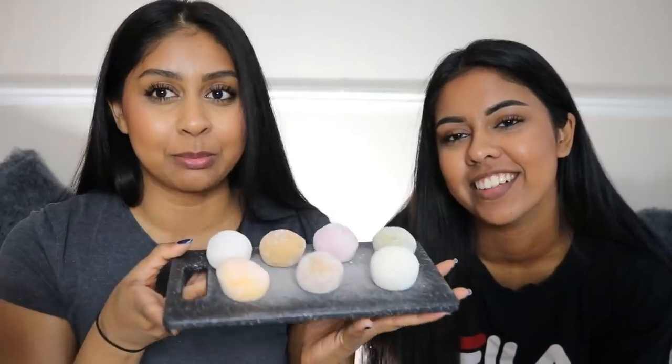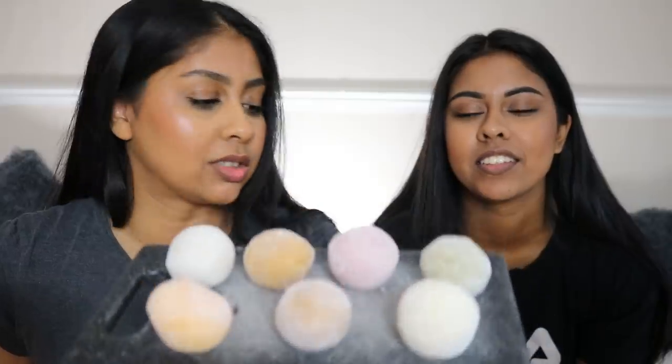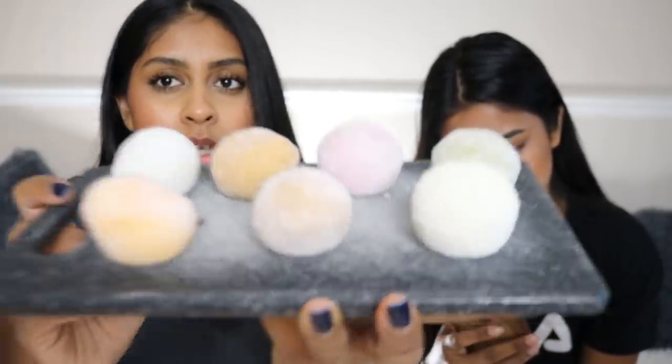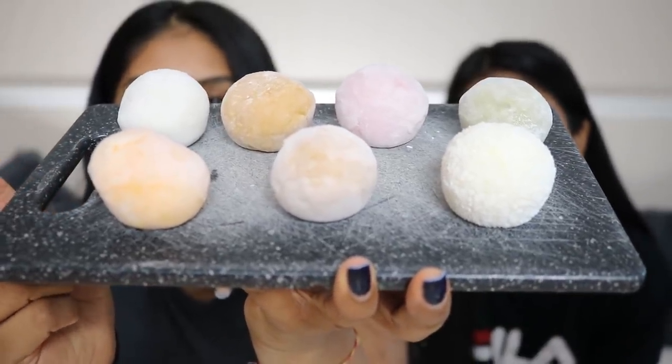Today we're gonna be trying some mochi! I literally trekked all the way to get these. I think they're mochi — can you search up mochi? I've always tried the coconut one but today we're gonna be trying different flavors. I got these from Whole Foods. They're kind of like a chewy pastry dough with flavored ice cream inside — a Japanese rice cake made of short grain glutinous rice. It's really chewy and then they put ice cream in it. My sister has only tried one so this is why she's excited — it's her first time!